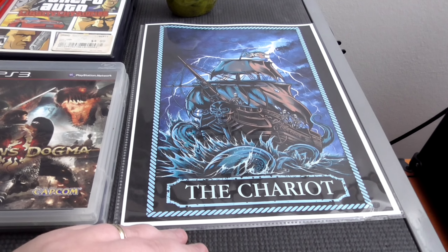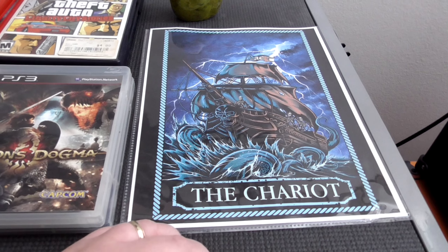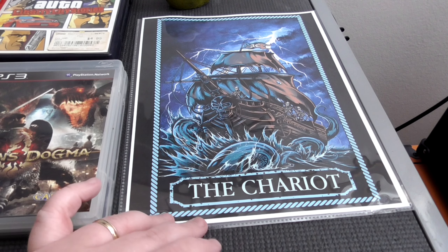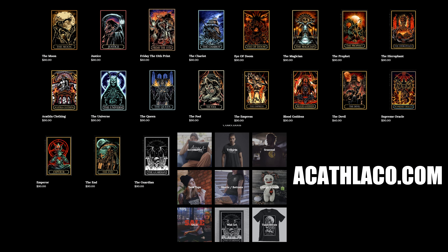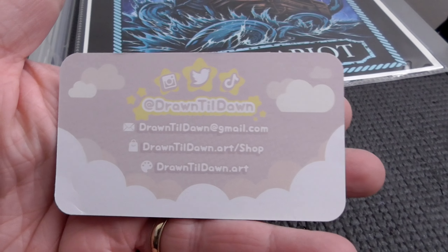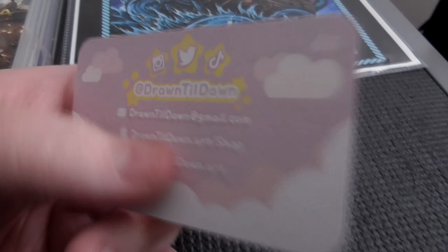Next, we have a print from a place called Alcatha Clothing. The dude at the stand, his name was Brian, and there is some amazing artwork to see from this vendor — you need to check it out. Here's their stuff right here in the picture. Another vendor we took a look at was Drawn Till Dawn. Here's their stuff — you want to check them out.